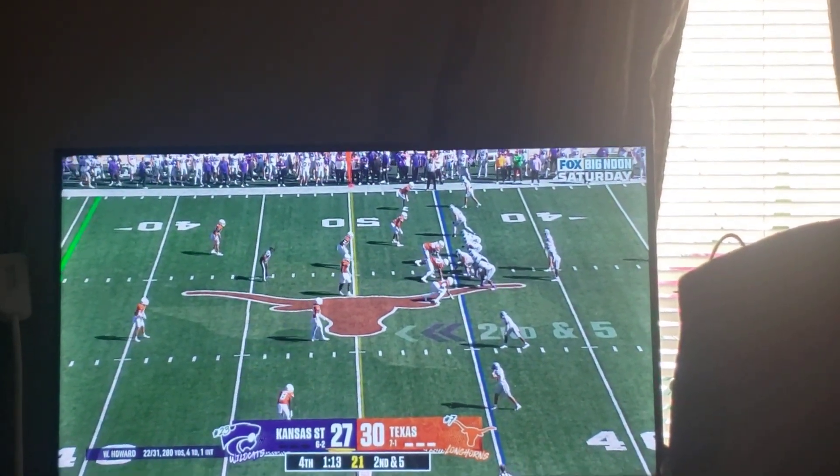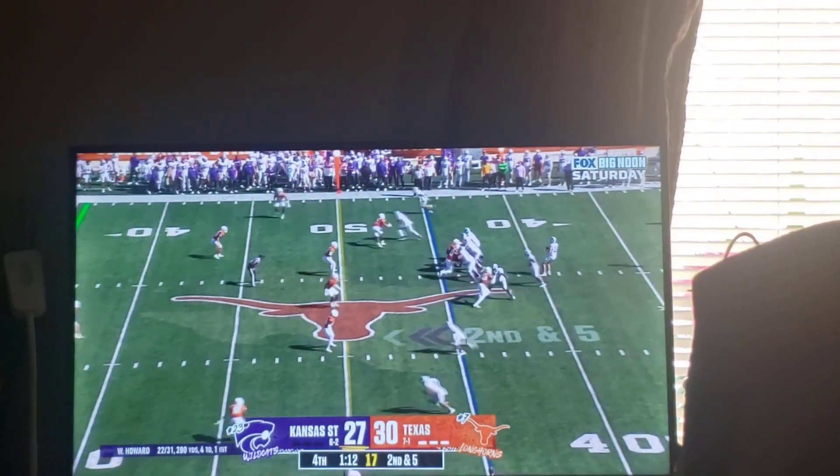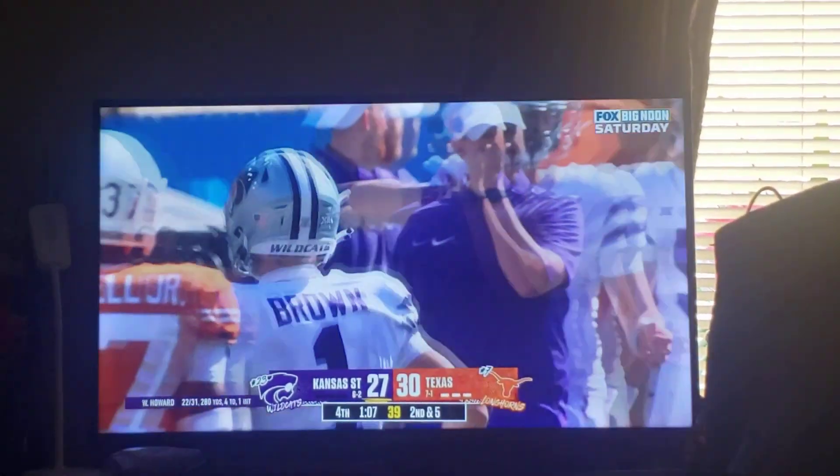Second down at 5 of the 45. 1:13 to go. Howard comes into the sideline. First down and out foul.